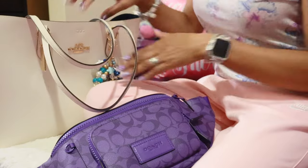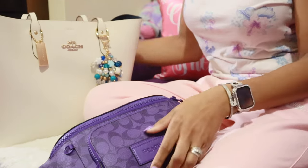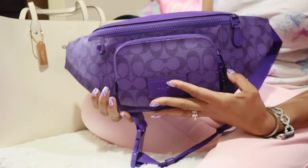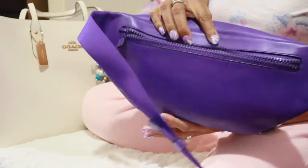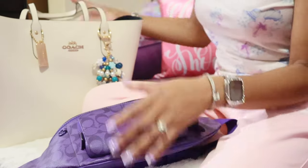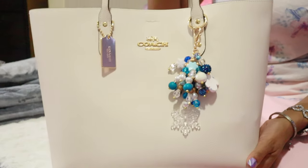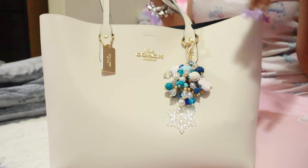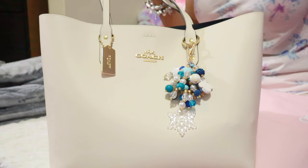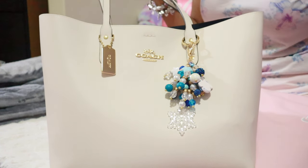Hey y'all, welcome back to my channel! I am currently in two bags — my Coach sport purple fanny pack or bum bag, super super cute, and I am also in my Coach town tote in the chalk or cream color. I'm gonna show you guys what's in both of these bags. I've done individual what's in my bag videos on both of these before, but I'm gonna show you a combo of what's in my bag today.